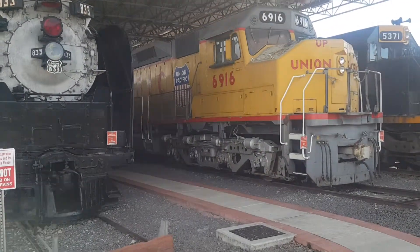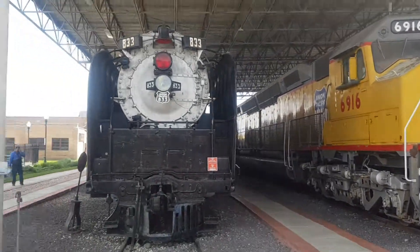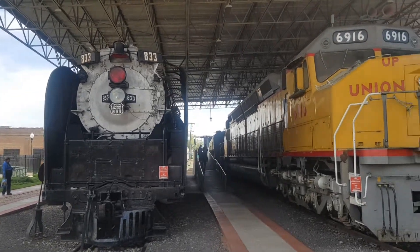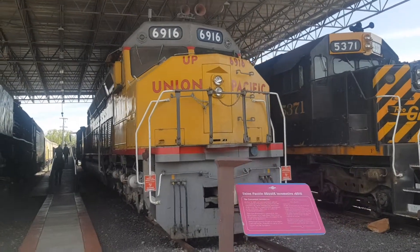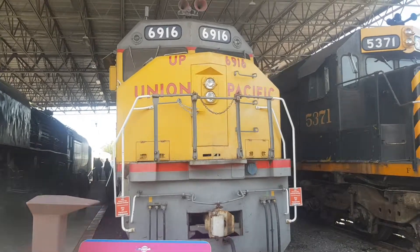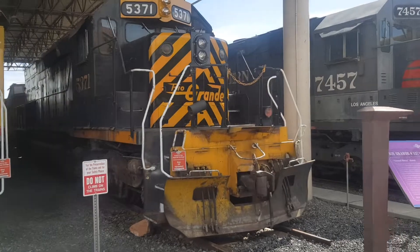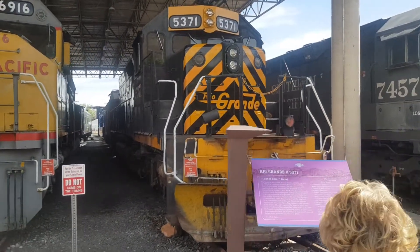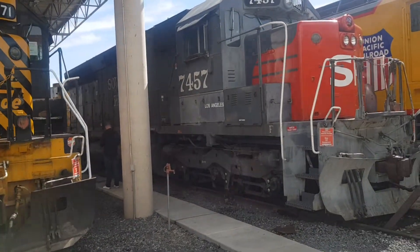Here we have the Centennial locomotive of the Union Pacific. There's 8.33 there. We have the Centennial locomotive, which is massive. And then we have the Rio Grande locomotive here, and the Southern Pacific locomotive.